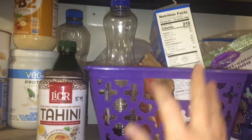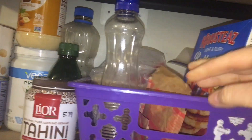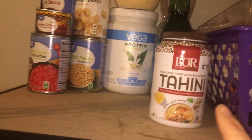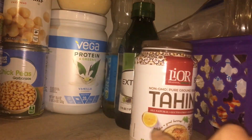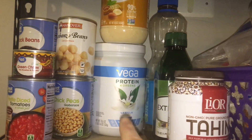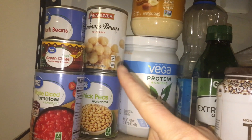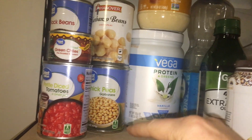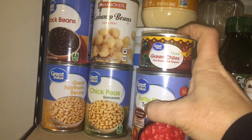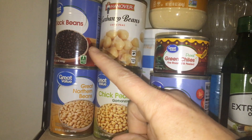In this basket, I have some pancake mix, some syrup, cream of wheat, and there is oatmeal back in there. For my fats, I have tahini, some olive oil, and some vegetable oil. I have some vegan protein powder and some PB2. I have two cans of chickpeas, one can of diced tomatoes, one can of diced chilies, and then great northern beans and black beans.